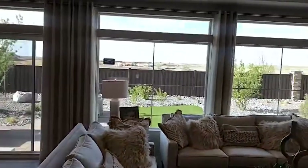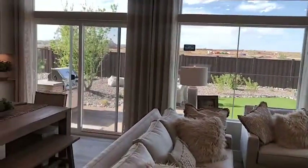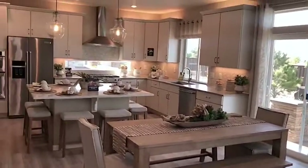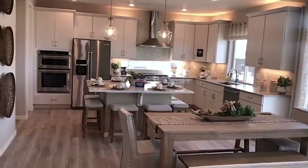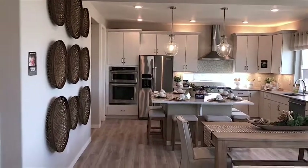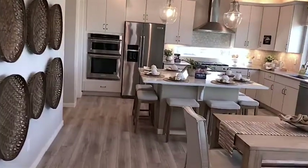Look at these big windows. The wow factor is the kitchen — look at this view. Isn't this so beautiful? Look on the wall, I love this basket, so pretty.